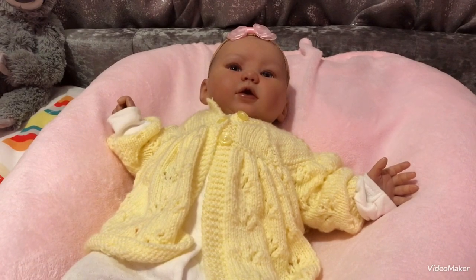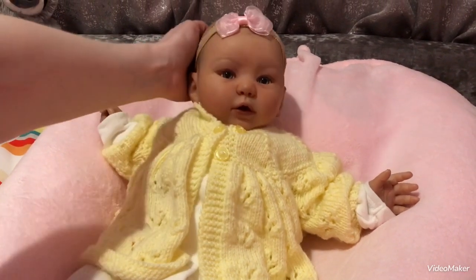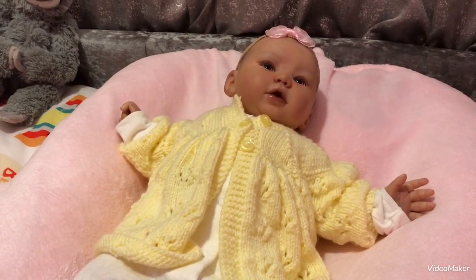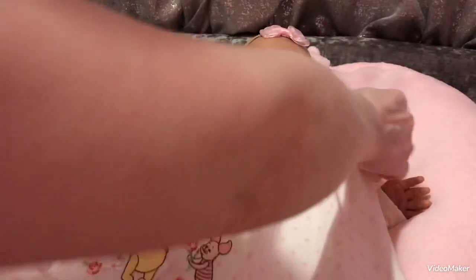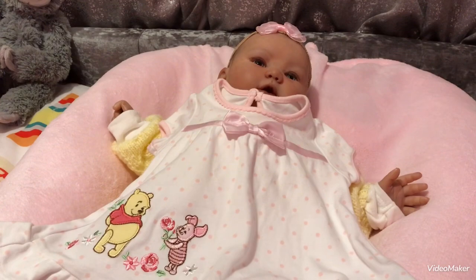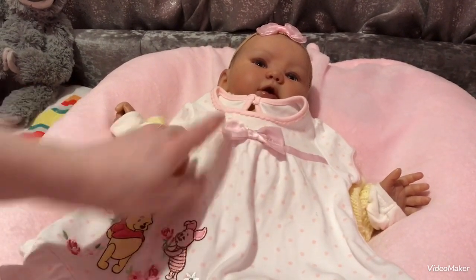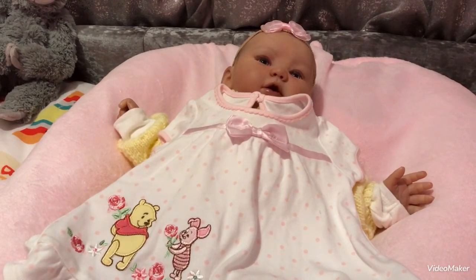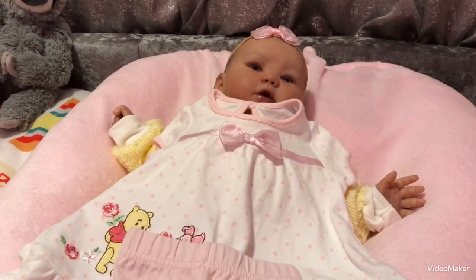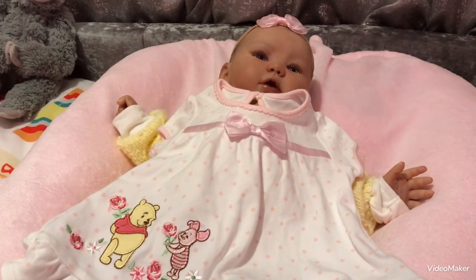Alright then, have you got a good view of baby Kylie there? Good girl, she's looking at the camera. There she is, little sweetheart. And we're going to change her into this lovely Winnie the Pooh outfit — it's white and it's got Winnie the Pooh and Piglet on it, and a lovely pink bow. She's already got a little pink hairband on so we'll leave that, and some little pink leggings. So we're going to change her into that.